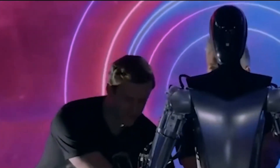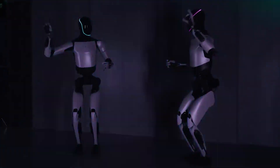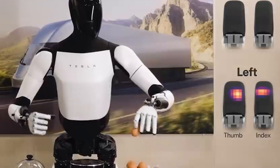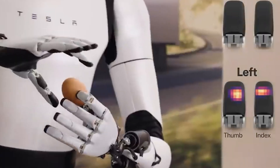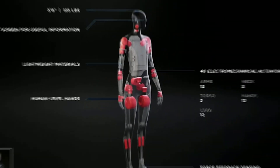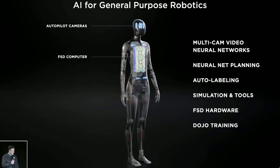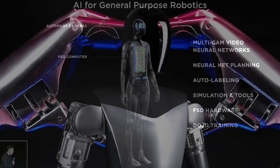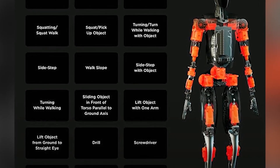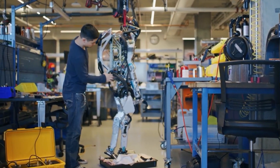Unleash the potential of limitless possibilities as the Optimus Gen 2 showcases its modular prowess. Picture a robot seamlessly adapting to a sequence of tasks, from ordinary household chores to the complexity of industrial processes. This isn't just a robot — it's a chameleon of applications, an evidence to versatility that sparks the imagination and invites innovation across a spectrum of industries. The modular design turns the Optimus Gen 2 into a canvas waiting to be painted with the strokes of endless possibilities.